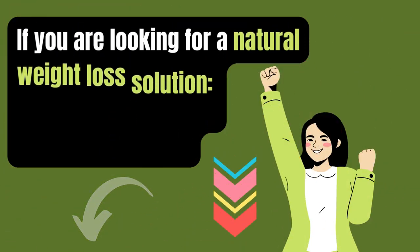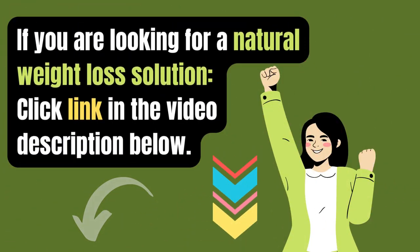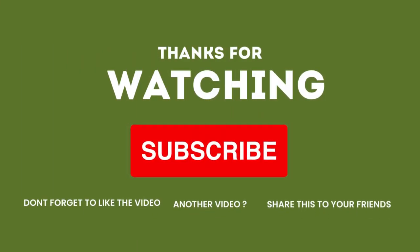If you are looking for a natural weight loss solution, click the link in the video description below. If you found this helpful, please give this video a thumbs up, share, comment, and subscribe to my channel.